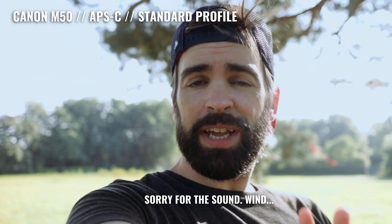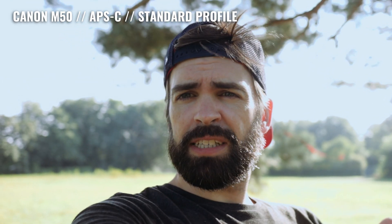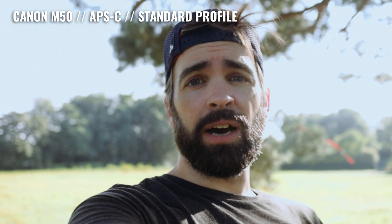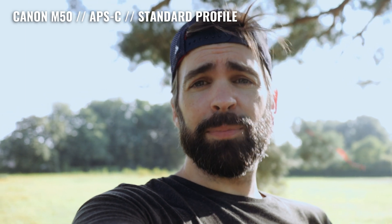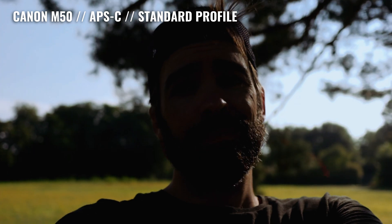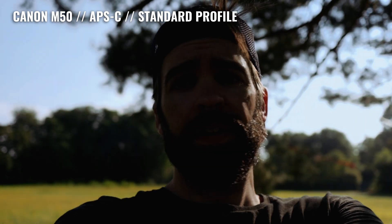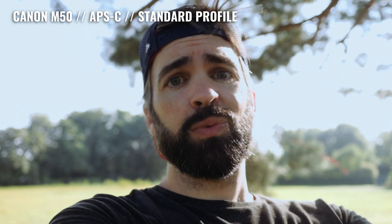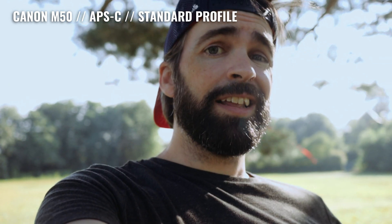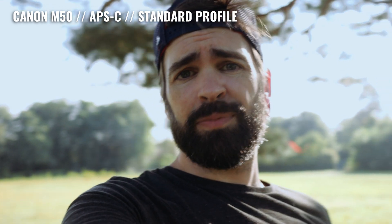I'm outside now, in the shade, and my face is exposed properly. But you can see that the background is all blown out. If I want to keep detail in the background, I'll have to lower the exposure, but then my face is going to disappear. That's what happens when you don't have a lot of dynamic range — you have to choose between the highlights or the shadows. You can't have both.